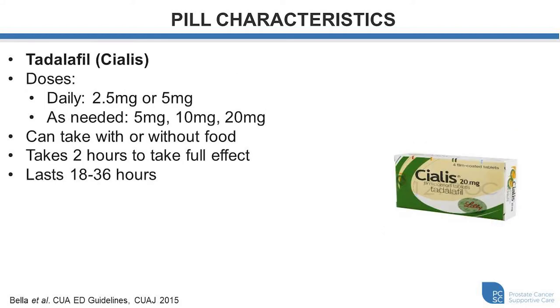Tadalafil, or Cialis, is a little bit different from the other medications in the same class, because you can take it either on a daily basis or on an as-needed, on-demand basis. The reason is that it has a longer half-life, meaning the medication stays in your system for longer, typically lasting between 18 and 36 hours. Because of this, it also has a slightly slower onset of action, requiring you to take it approximately two hours before desired use if taking it on demand. Unlike the others, it can be taken with or without food, as food does not impact its absorption.